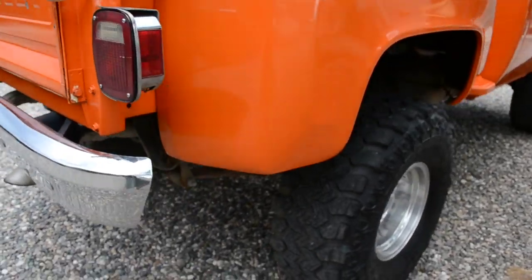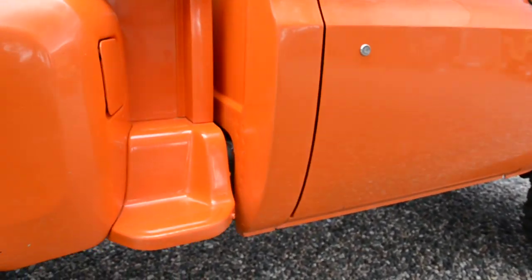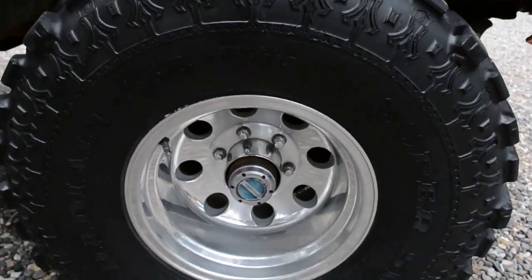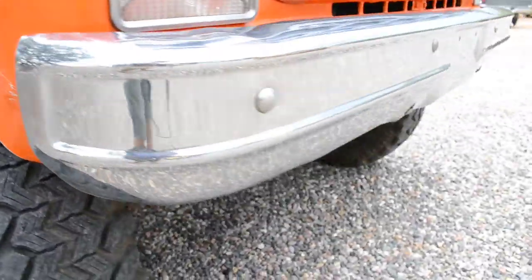That rattle you hear is the tailgate. Aluminum alloy wheels, new front drive shaft, slip yoke eliminator, aftermarket Super Winch hubs that work perfectly. Four-wheel drive works great. I'm not sure if I mentioned — that's a brand new drive shaft, brand new front springs.